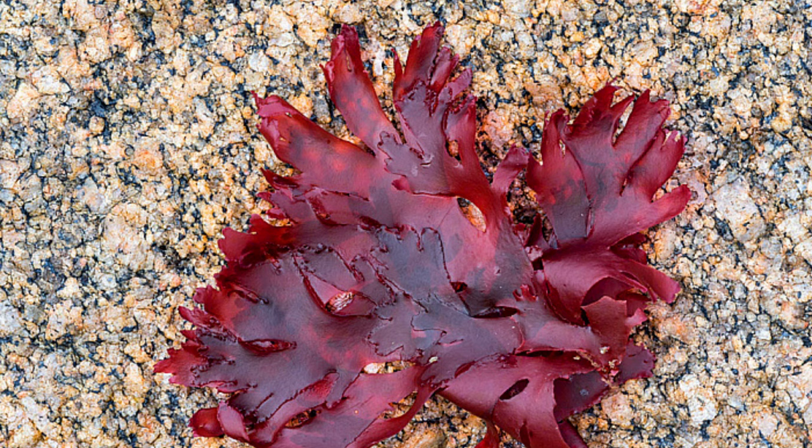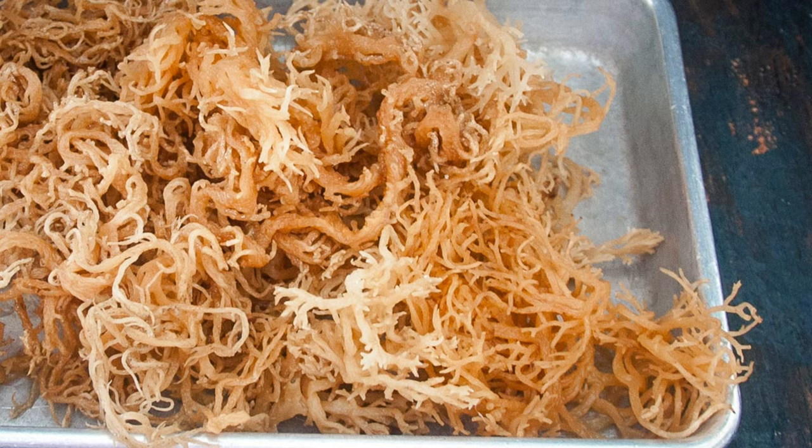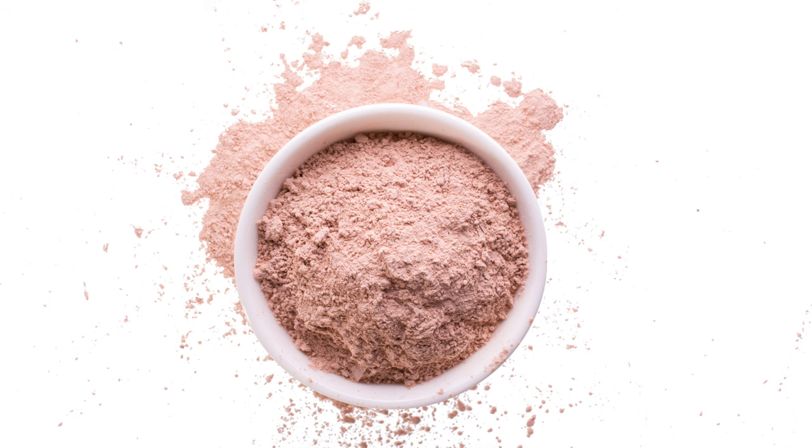When purchasing sea moss, quality is key. Look for wild-crafted, sustainably harvested sea moss that is free from contaminants and additives. The best sea moss should have a light, ocean-like scent and be free of any strong or unpleasant odors. If you're buying sea moss gel or powder, check that it's made from pure sea moss without any fillers or artificial ingredients. Always choose reputable brands that provide transparency about their sourcing and processing methods.